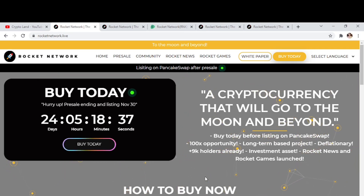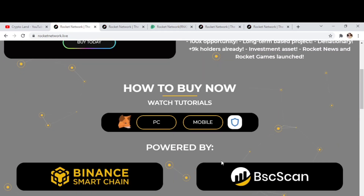Rocket News and Rocket Games are already launched — you can check this on the website. They also have a tutorial on how you can buy Rocket Network tokens, available for both PC and mobile, so you can check whichever method you prefer.